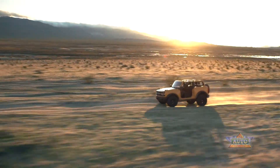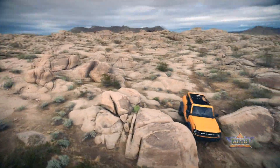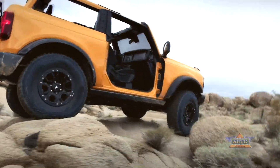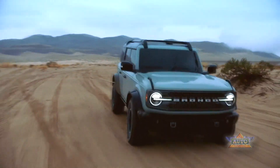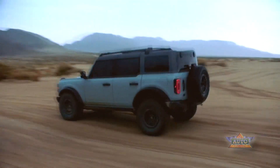Ford has engineered the Bronco Sport for off-road use with short front and rear overhangs and big approach, departure, and ramp-over angles. It has a minimum ground clearance of 7.8 inches. Badlands and First Edition trims have a standard 8.6 inches and optional 8.8 inches of ground clearance, which also provides increased approach, departure, and ramp-over angles.